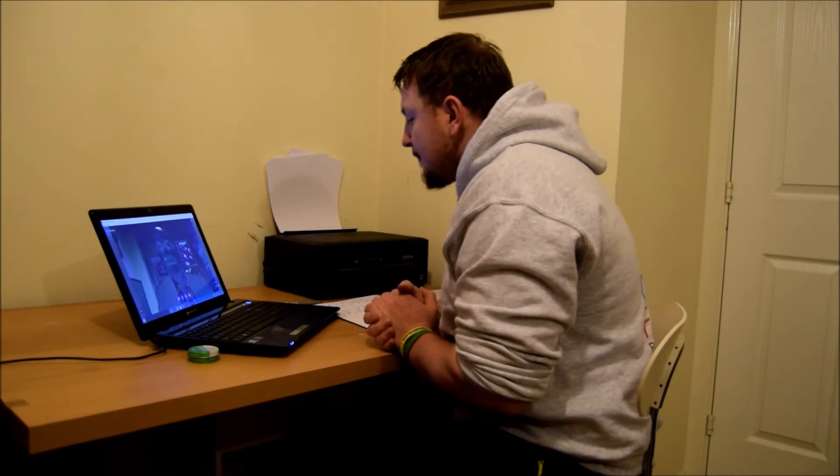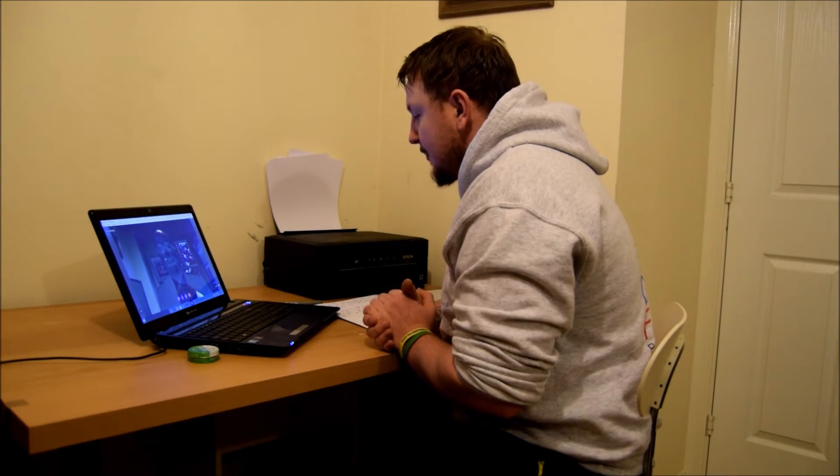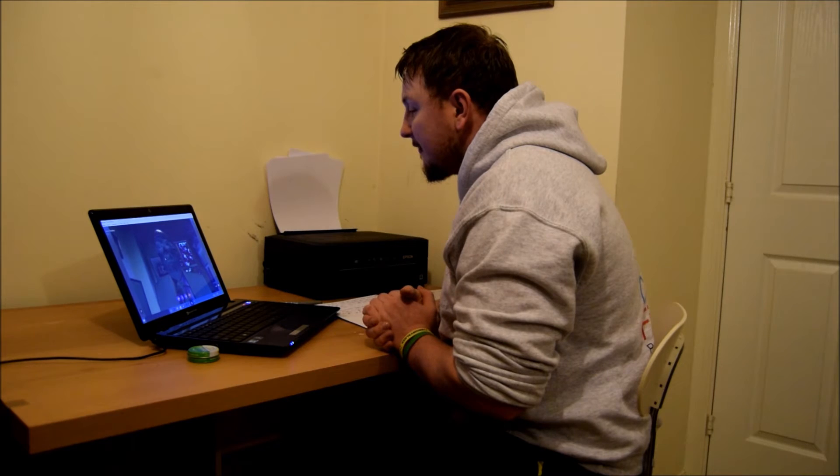Before we start, Dr. Montoya, could you explain what chronic fatigue syndrome is?